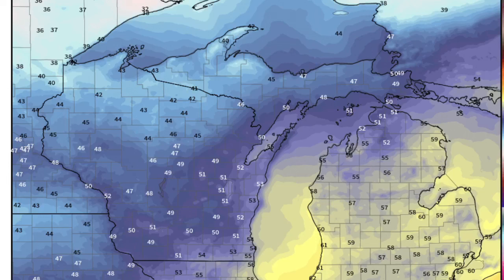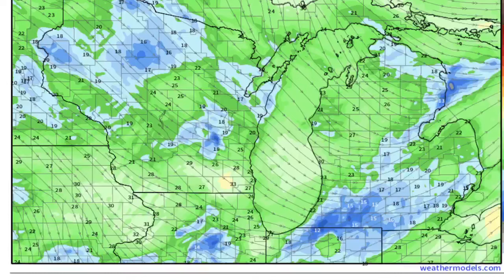We're still pretty mild for this time of the morning in Detroit, Ann Arbor, Flint, Jackson, Grand Rapids, and Saginaw. And even in the north, still pretty mild with the cold front coming through.